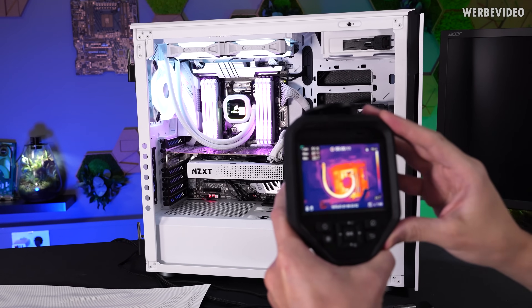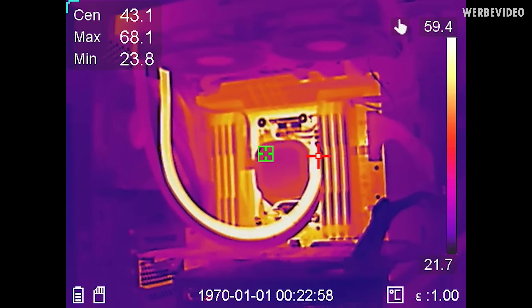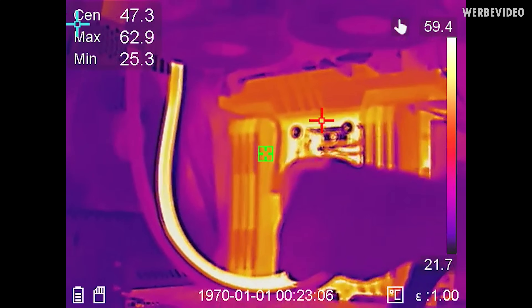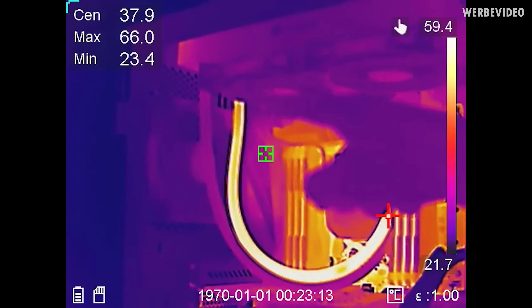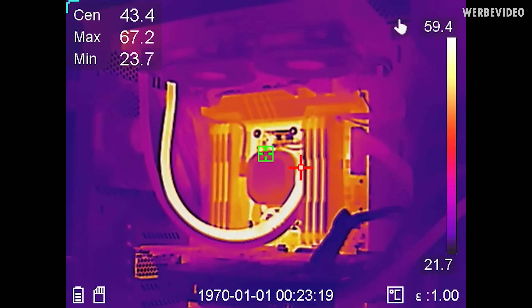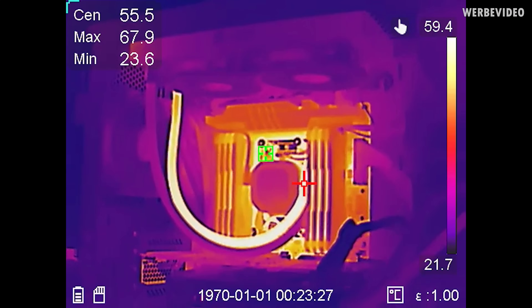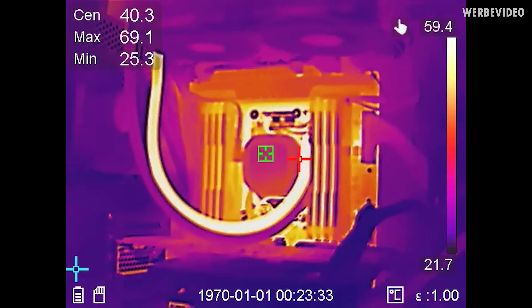Looking through the thermal imaging camera we can see the area around the socket is very hot — about 70 degrees Celsius on the socket and also on one of the tubings. That's why I had an assumption that the pump is maybe not dead, because you can see one of the tubings is really warm, like 60 or 70 degrees Celsius, and then it goes up to the radiator while the other side is pretty cold. Which logically must mean there is hot water running through and then cold water coming back into the AIO. Otherwise I think the other tube would also be warm.